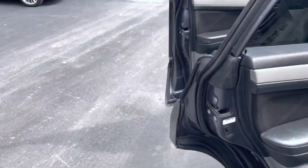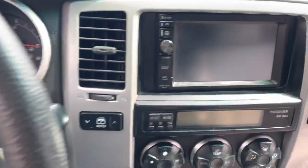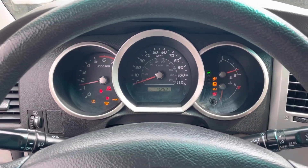Taking a look at the startup here. About 172,501 miles. Does have an aftermarket radio, which makes it nice.